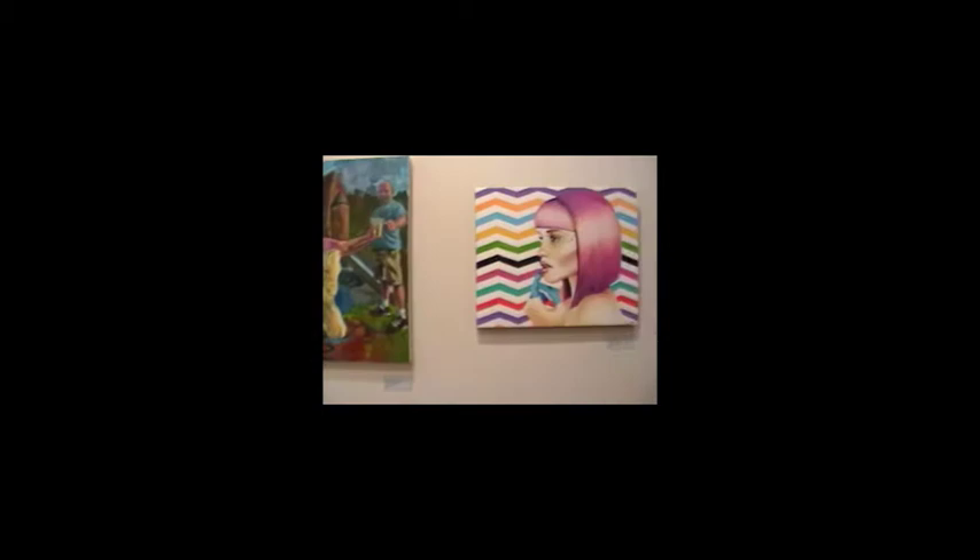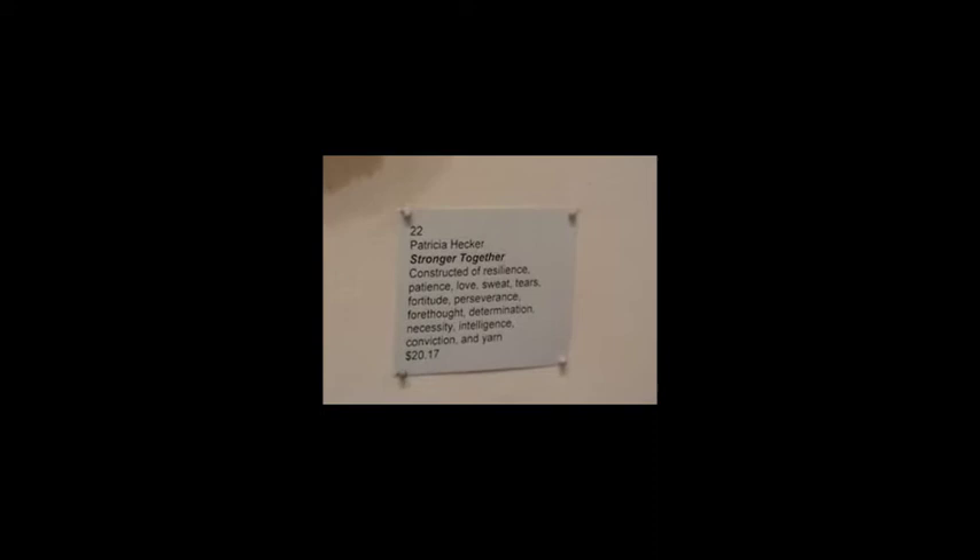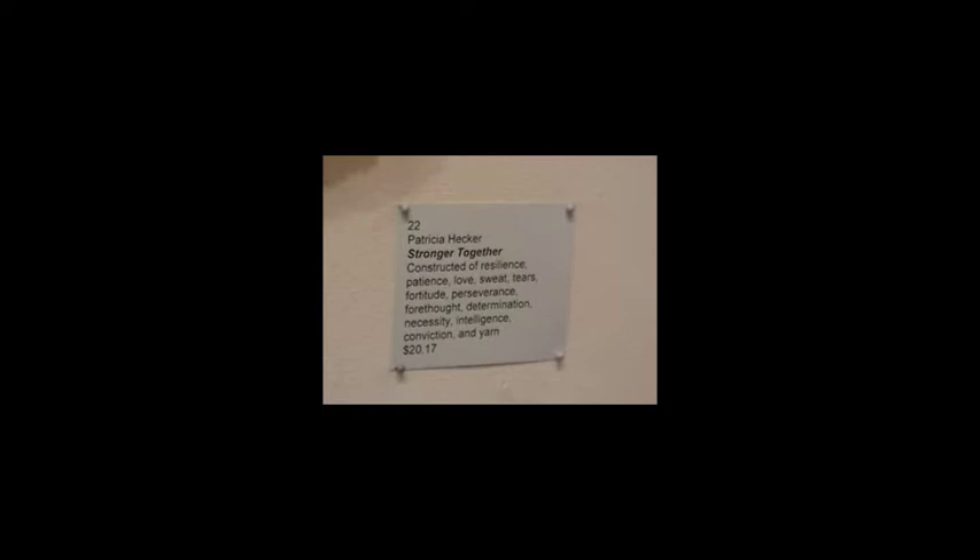And then we have a piece by Patricia Hecker. This is called Stronger Together. I'm going to read the media: constructed of resilience, patience, love, sweat, tears, fortitude, perseverance, forethought, determination, necessity, intelligence, conviction, and yarn. She priced it at $20.17, which kind of commemorates the year 2017.